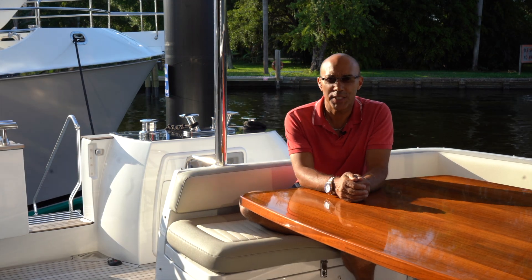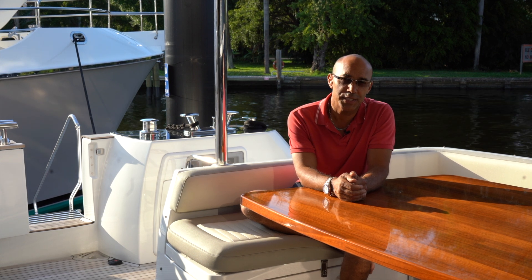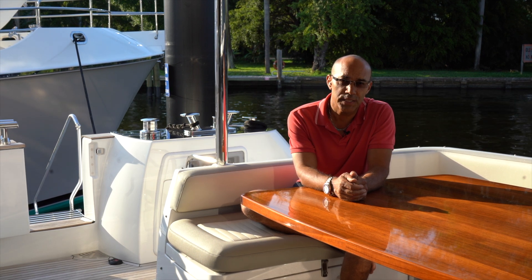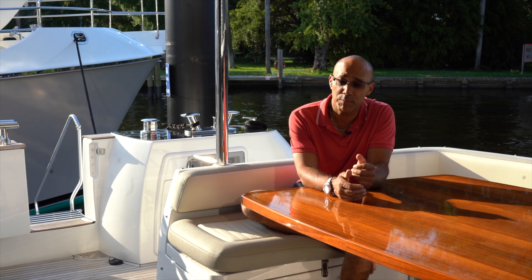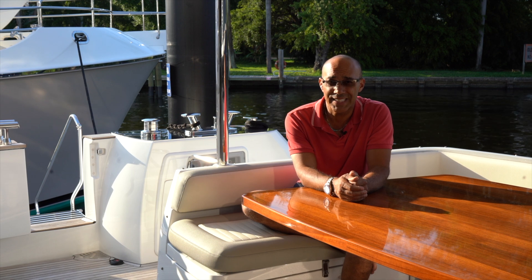Hello, everybody, and welcome. My name is Jason Wood. I'm here from Yacht Habit. Today, I have the pleasure to introduce you to a 2020 66 Azimut Maggillano. This is a flybridge boat, a SeaKeeper — it's got twin Volvo engines and a Zenta joystick.